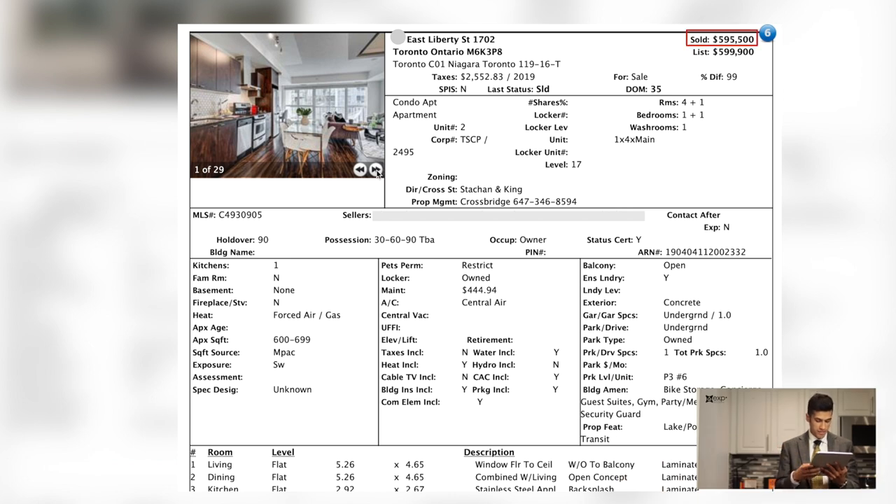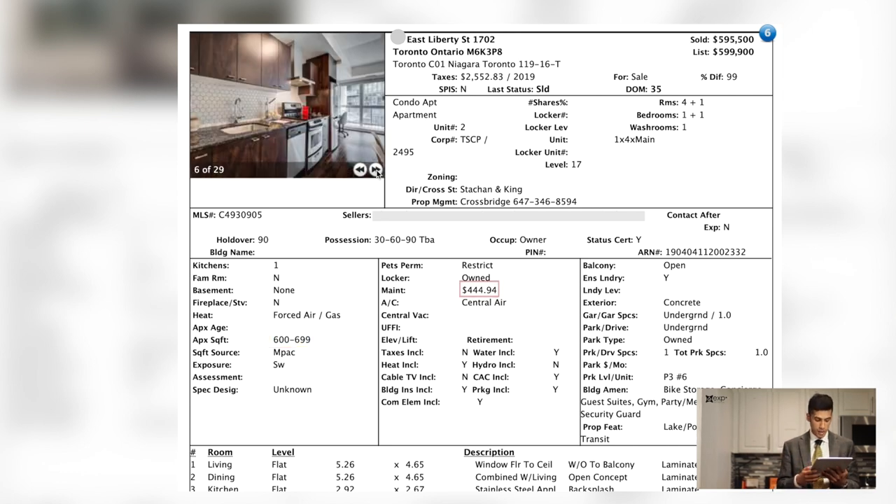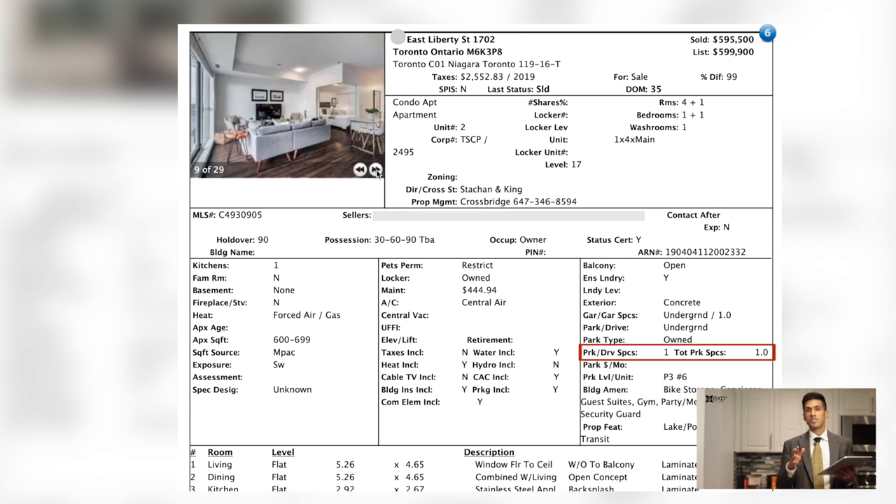Next property, we're looking at downtown — we're going to Liberty Village, at 51 East Liberty Street. The property sold for $595,000 on November the 2nd, 2020. It's between 600 and 700 square feet, maintenance fee is about $444 per month, and this condo does include a parking space as well as a locker.